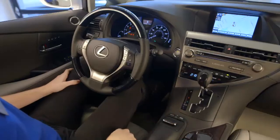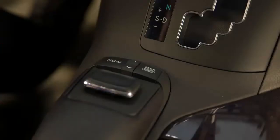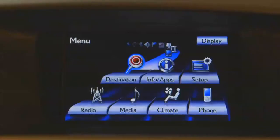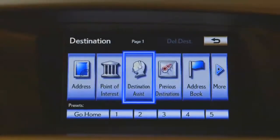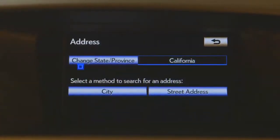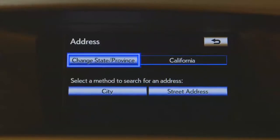For navigation, we'll go ahead and press menu. From menu, we'll guide the mouse up to destination. From destination, you'll want to go over to address, and then from address you'll have two options.